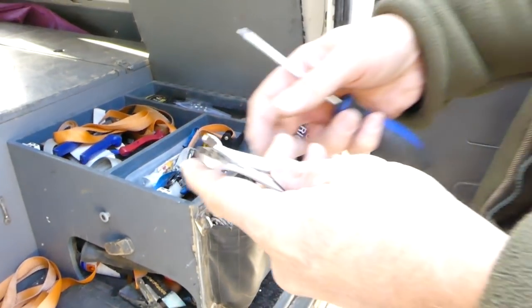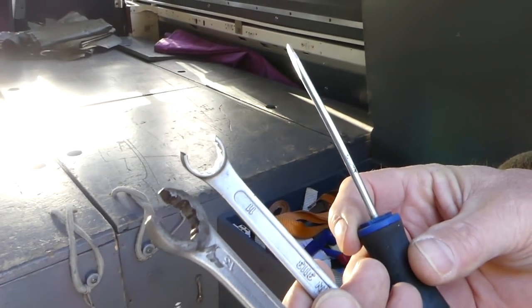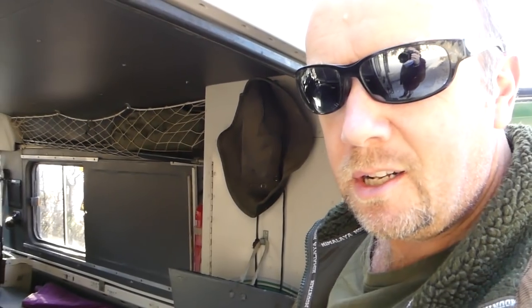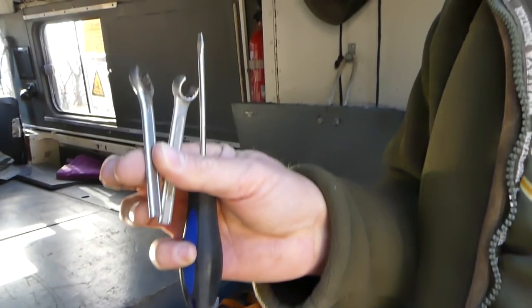The most important tools for the car are these. As you know the biggest problem with these cars is the clutch - normally the master cylinder and the slave cylinder. So actually this is all we need to fix the car.